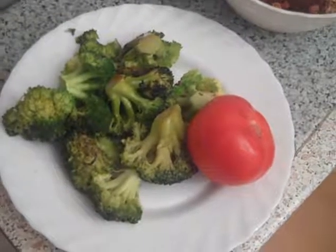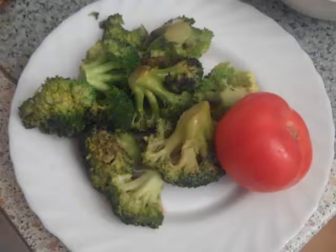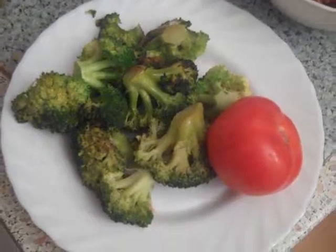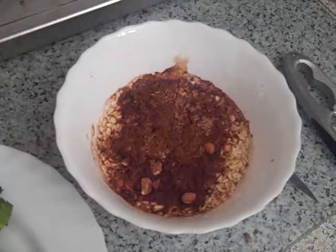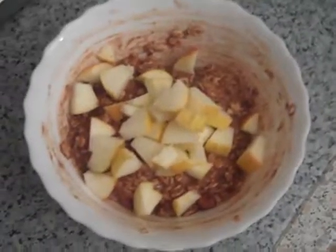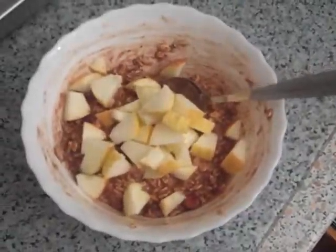So this is breakfast number one. Unfortunately I burned it a little bit. It's broccoli and one tomato, which is my favorite breakfast number one in the world. I also like zucchini and cauliflower for breakfast, but I usually prefer broccoli and tomatoes. And this is the oatmeal — it's already soaking in water, which I will eat as breakfast number two. There are apple pieces on top.